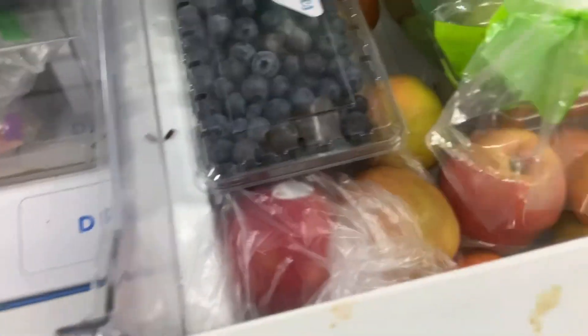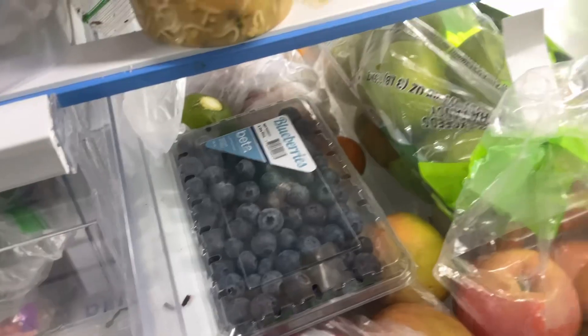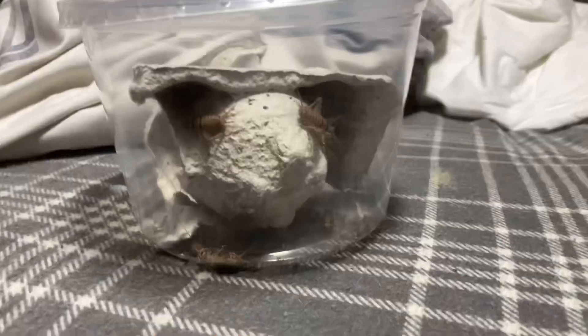One thing that will make your crusty gecko happy is fruits. You have to stay away from citrus fruits because they can make them sick and hurt them.